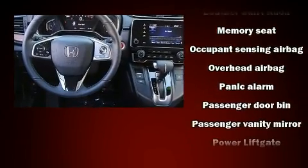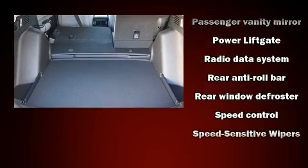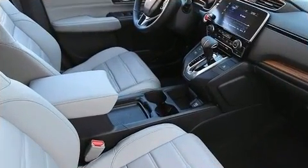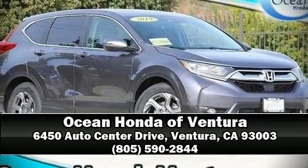Safety and security features also include brake assist, a panic alarm, and four-wheel disc brakes with ABS. Adaptive cruise control maintains a preset distance behind the car ahead of you, simplifying highway driving and enhancing safety. Stop by our dealership or give us a call for more information.